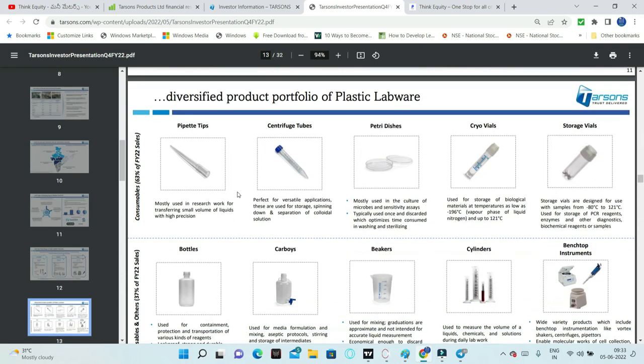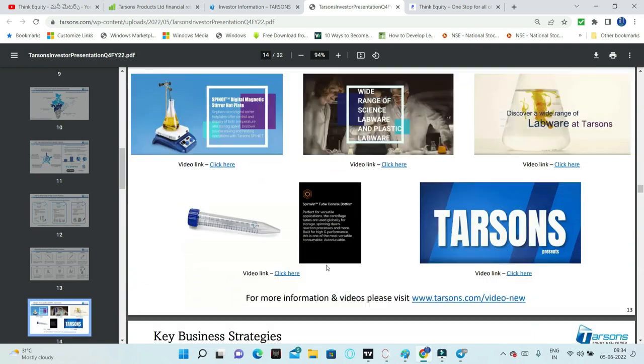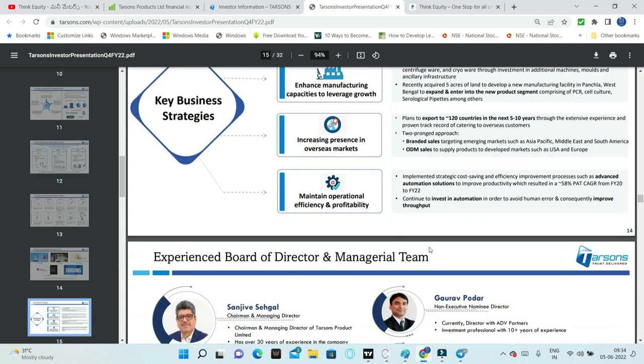The lab plastic product portfolio includes pipettes, centrifuge tubes, petri dishes, cryovials, storage bottles, carboys, beakers, cylinders, and benchtop instruments. This is the full product portfolio representing the shift from glassware to plastic. The key business strategy is to enhance existing products, expand the product portfolio, increase manufacturing capacities, and increase overseas presence.